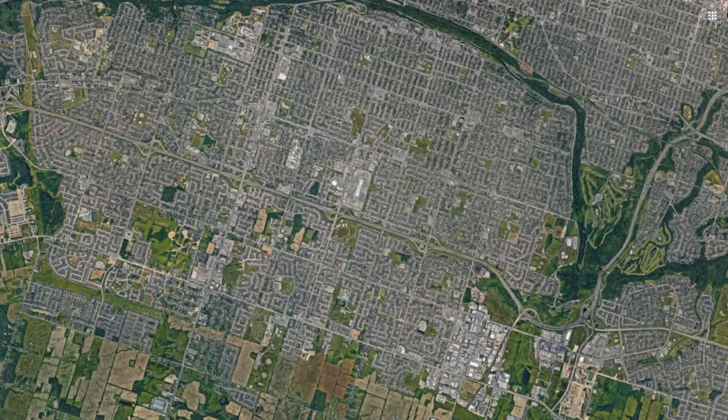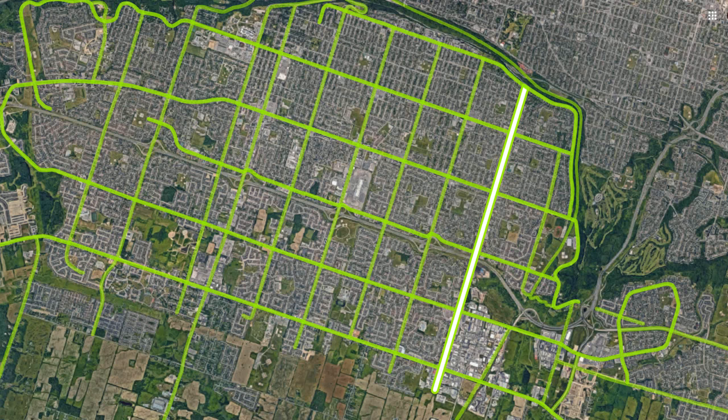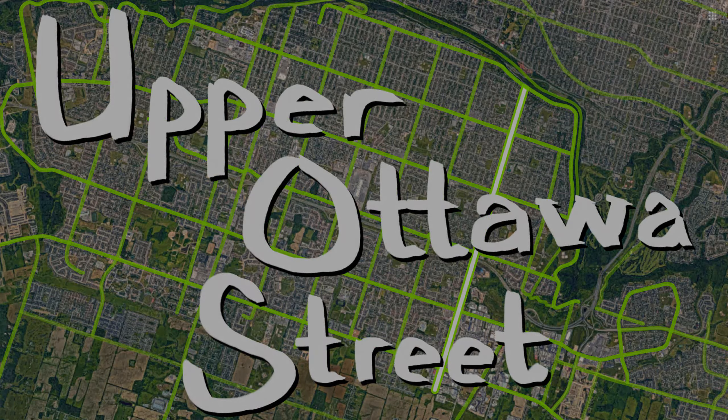There's a road on the Hamilton mountain that goes north-south. It is the last of the major north-south roads to be scored that does not have a connection to the Lincoln Alexander Parkway, and therefore it should probably have bicycle infrastructure. It currently does not. The road in question is Upper Ottawa Street. Let's get cycling.